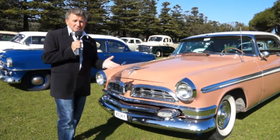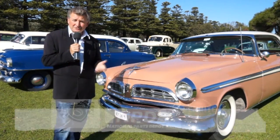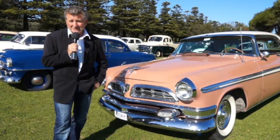I hope you're really enjoying this week's episode of Classic Restos, the 13th National Chrysler Rally. Of course it's thanks to Shannon's Insurance, National Parts Depot, and Penrite Oil. Back with more after this.